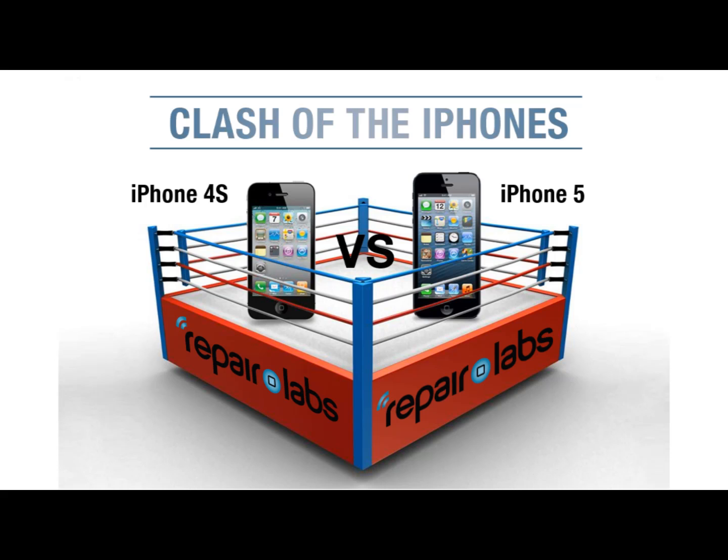The stage is set. The playing field is level. Both devices have four bars of service and run iOS 6. Let's get ready to rumble!